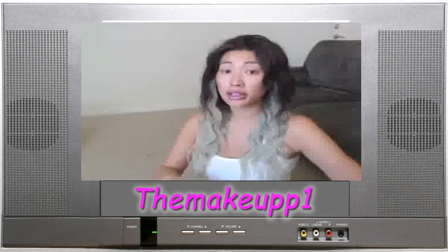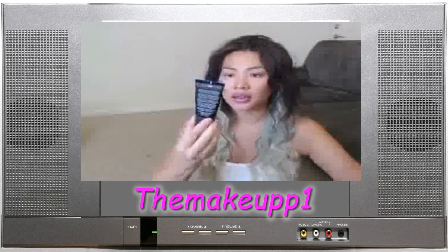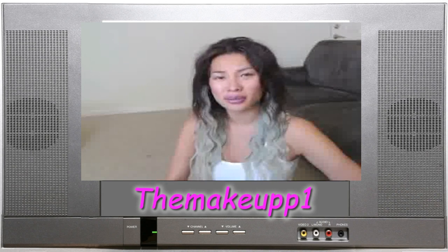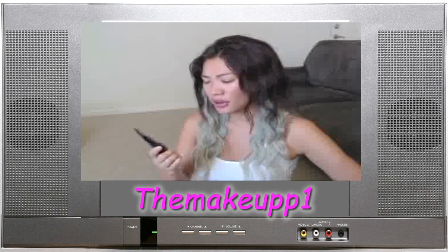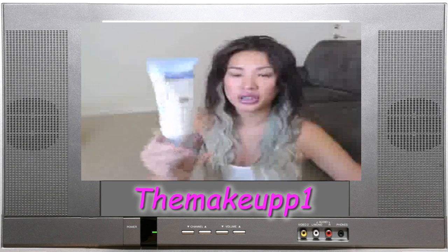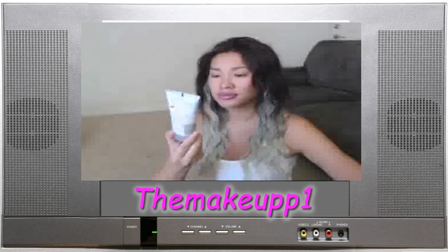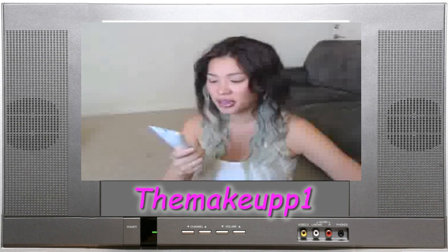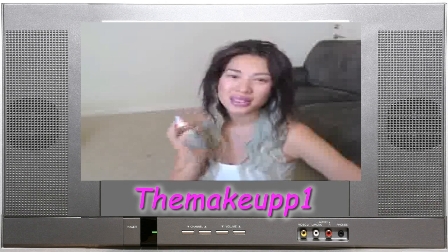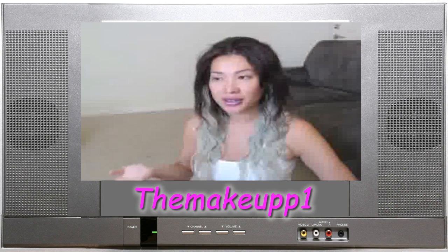When using both of these products you want to make sure you use a good sunblock. My current go-to foundation is the Smashbox Camera Ready BB Cream in Light Medium — it has an SPF 35 in it. But if I'm not using that, I like the Neutrogena Ultra Sheer Dry Touch Sunblock in SPF 70, which is probably a little excessive, but it's not super thick and it doesn't smell funny.